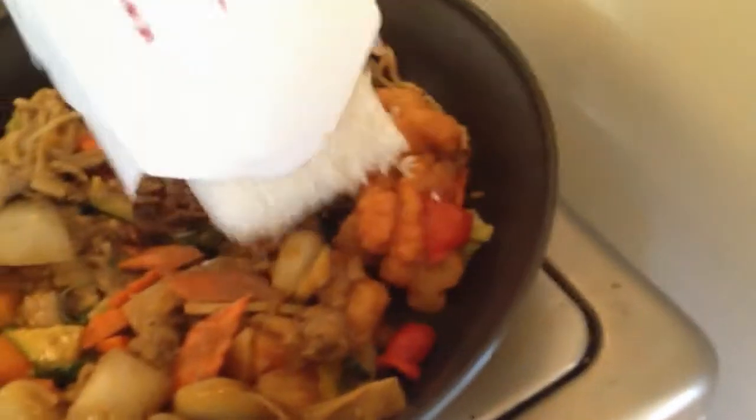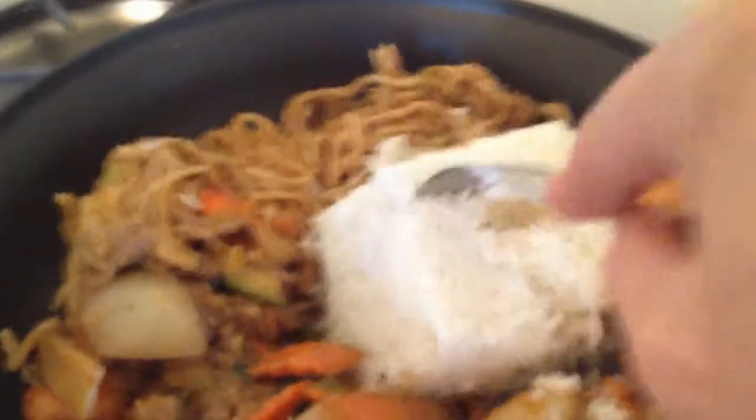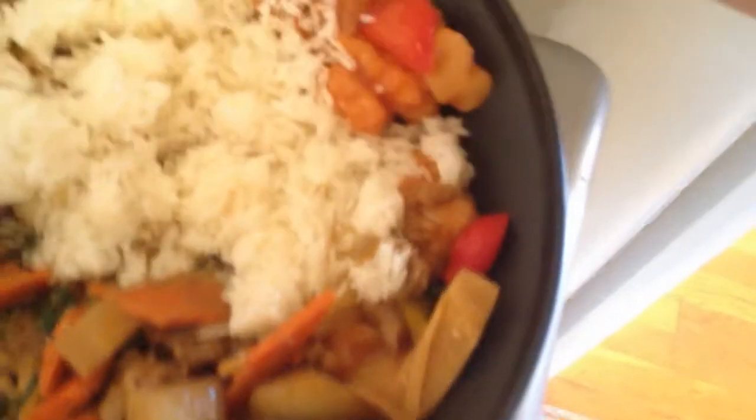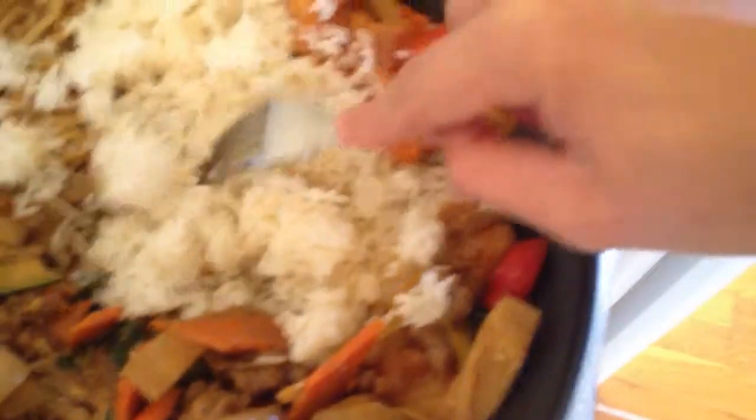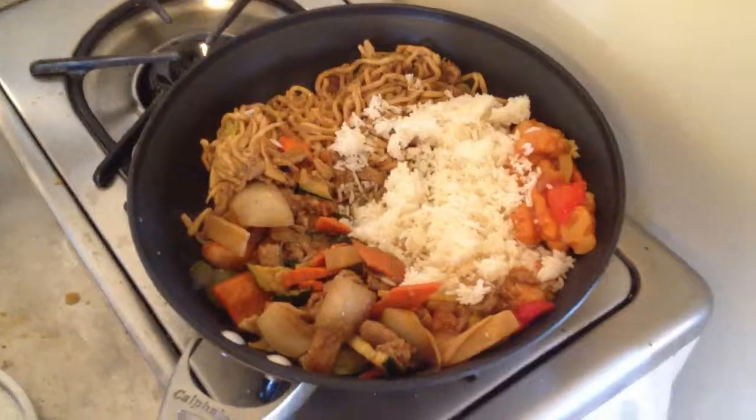Just throw it all in there. You shouldn't be using metal forks with this sort of pan. Looks rather tasty though. You know, every day you can't have leftovers, but you can have leftovers for lunch a lot of the days.